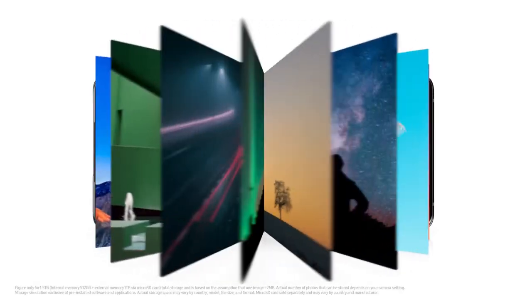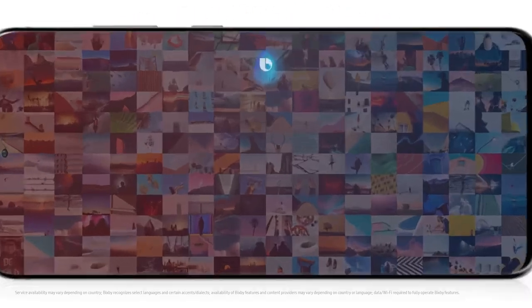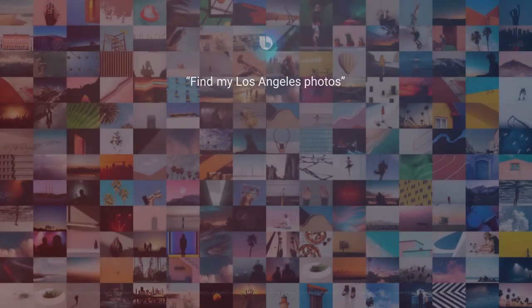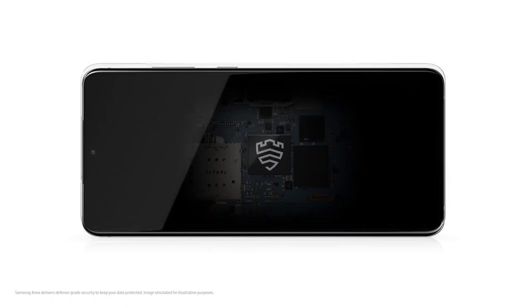Thanks to storage going up to 1.5 terabytes, there's room to store all 750,000 of your favorite photos. Hi Bixby, find my Los Angeles photos. And while these photos are protected with Knox, we've added a secure processor that's dedicated to protecting your pin and password too.